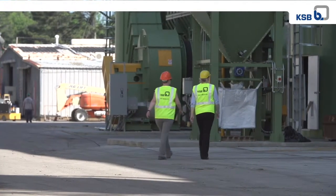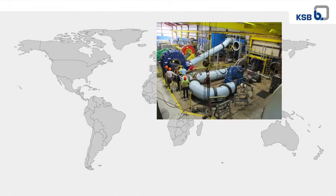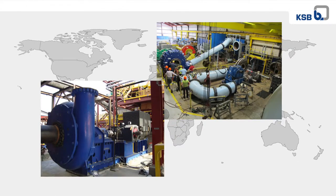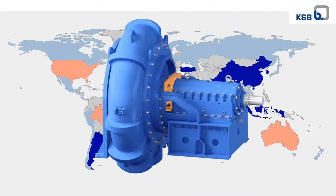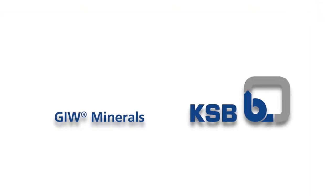KSB provides technology that drives success to its customers around the globe — from helping keep London's River Thames free of wastewater to boosting efficiency at a Chilean copper mine. And that means we're probably close enough to take a look at your project right now. KSB's GIW Minerals: Technology that makes its mark.